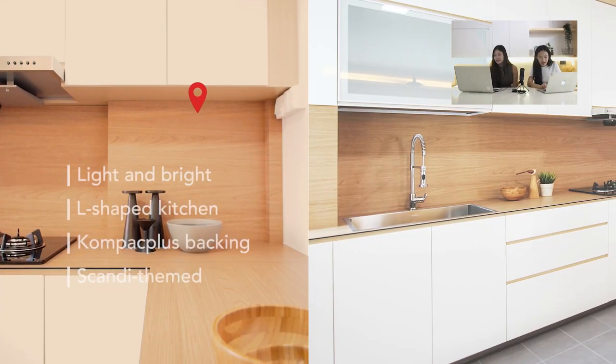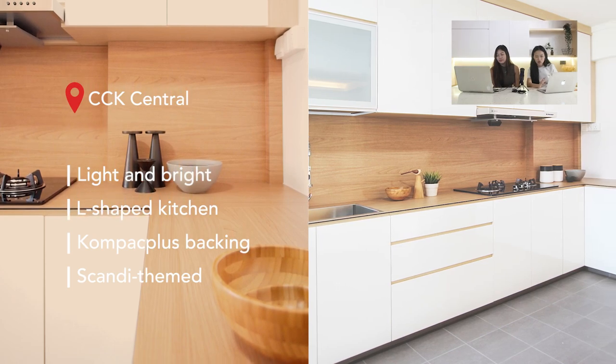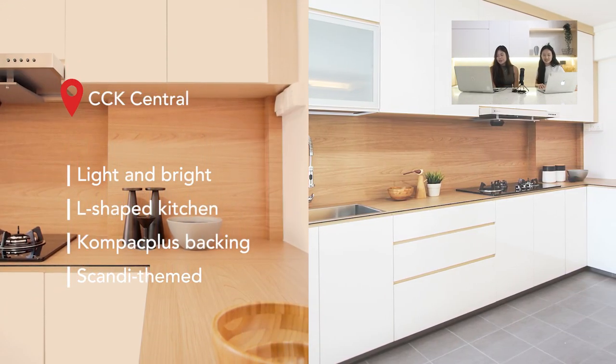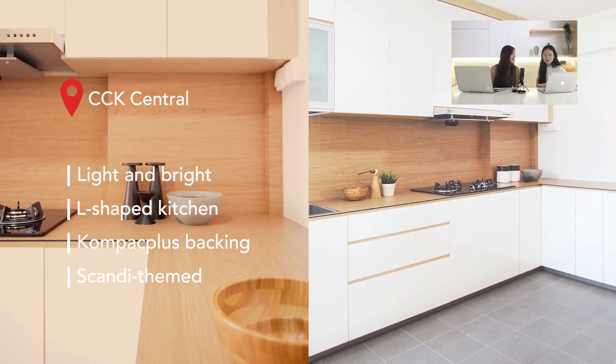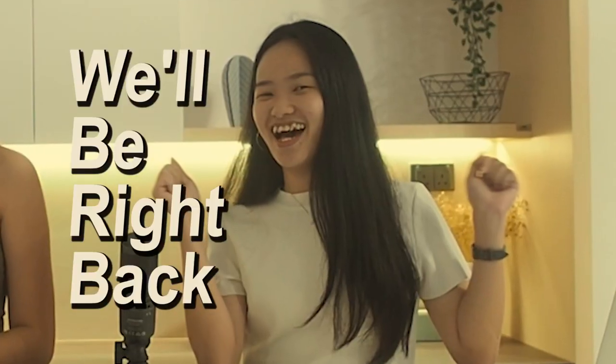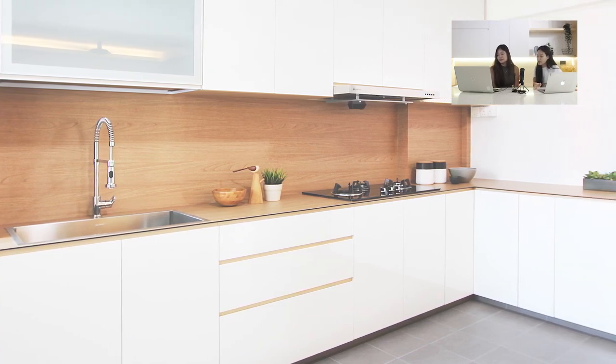This kitchen is from Cha Chukang Central and is by far one of the biggest we've done. It's a resale five-room flat, so the L-shaped kitchen is not only long but also very wide. Going with only two colours for the overall kitchen carpentry really helps achieve a minimalist aesthetic. The solid white doors allow the beautiful wood grains to really stand out. This kitchen is really very nice.